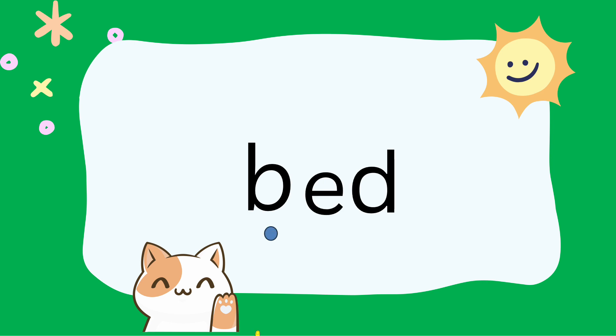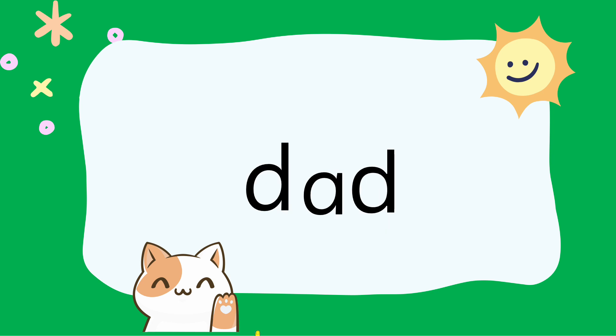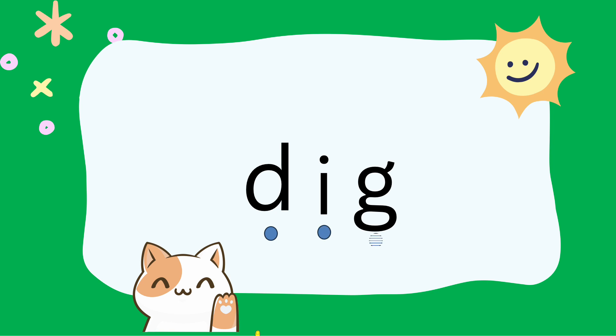B-A-D, Bed. L-O-G, Log. D-A-D, Dad. D-I-G, Dig.